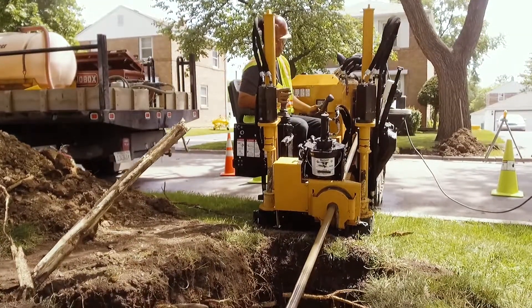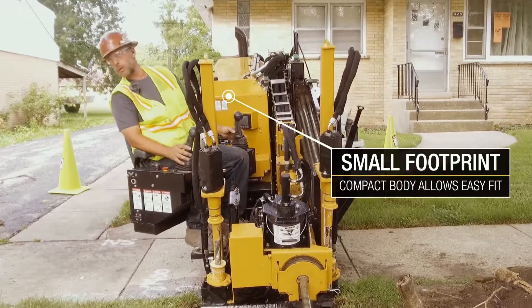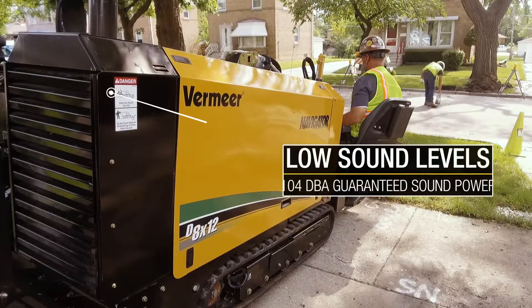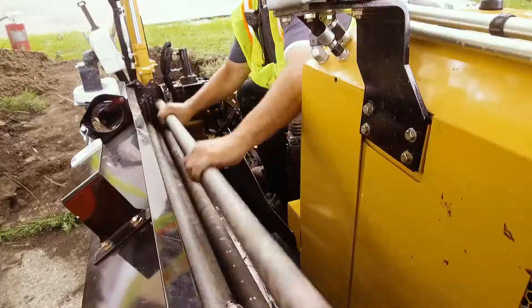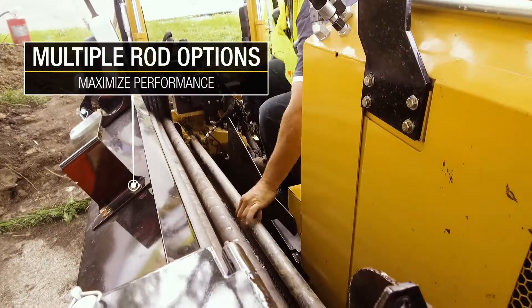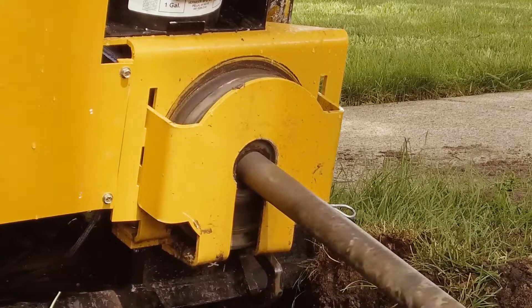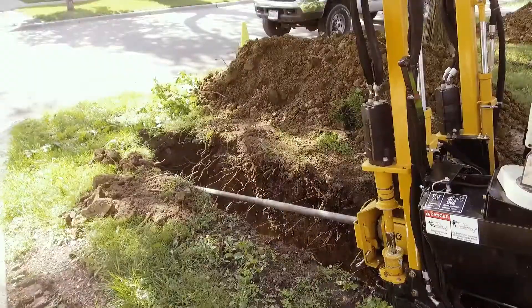The D8x12 offers innovations and brawn of a large drill with a compact body, simplified controls, and quiet, versatile, and powerful performance of a small drill — with 1,000 foot-pounds of spindle torque and 7,850 pounds of thrust pullback.